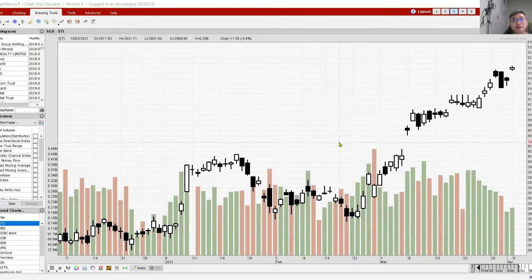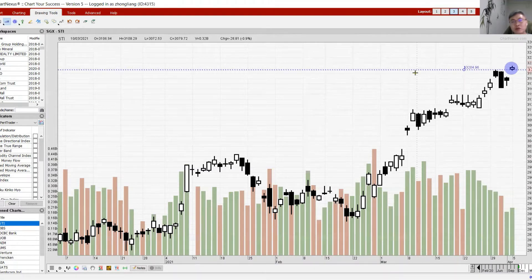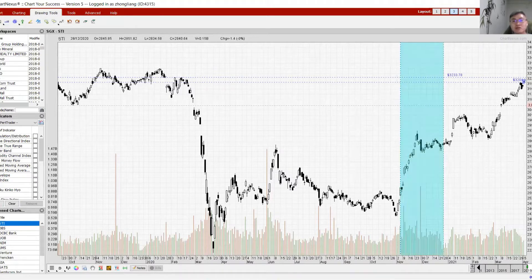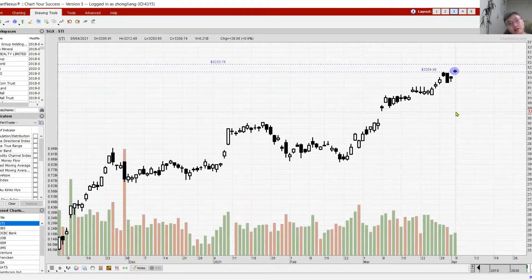Looking at the Singapore stock market, we're examining the STI index. Today the STI closed as a white candle with a very strong opening and a fantastic closing — it closed above its resistance at 3204, which we anticipated earlier. The next major resistance to watch is 3233. The question is: can the STI continue up to test the 3233 level?